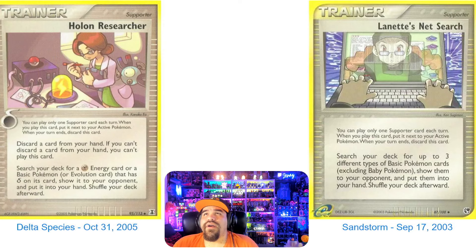October 31st, 2005. On our right it's Lynette's NetSearch — she's out there searching the internet. Sandstorm, my final collected set ever, September 17th, 2003. So you can see I actually took like 13 years of not collecting Pokemon cards. It's kind of nuts.